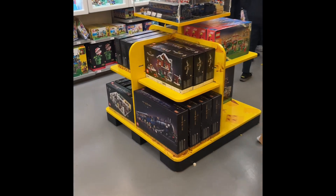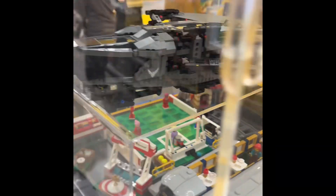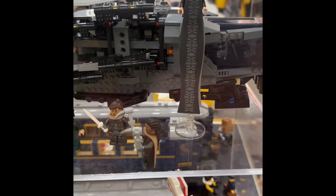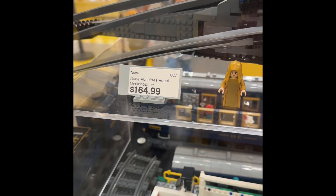Oh here we go — the LEGO Dune set and the train! Look at the LEGO Dune — this was new for February 1st. I'm not a fan of the movie, but here's the minifigure which is pretty cool with the stand. It's got that detailed material and it retails for $164.99.